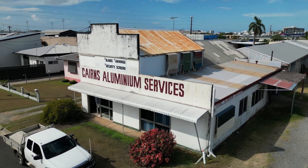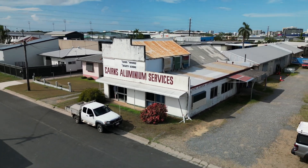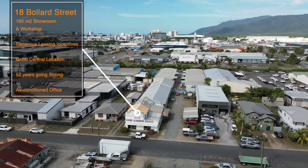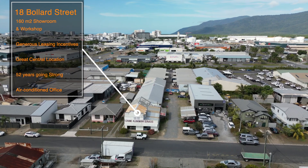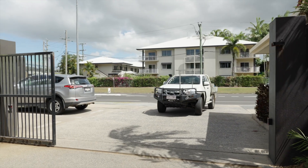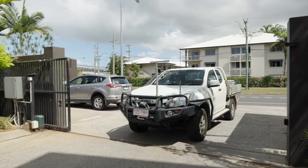Hello, I'm Stuart Carr from Go Commercial Business Sales and welcome to your walkthrough video for the sale of Cairns Aluminium Services, who manufacture and supply high quality security doors and windows, awnings and blinds, shade solutions and privacy screens.